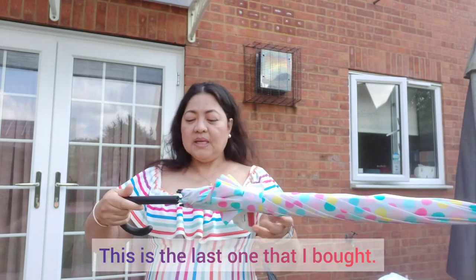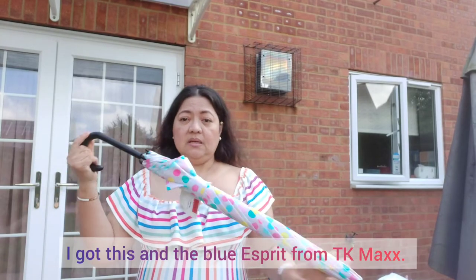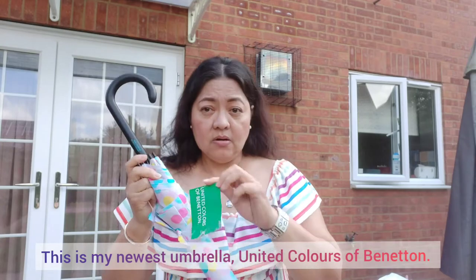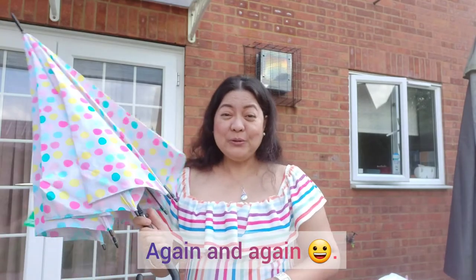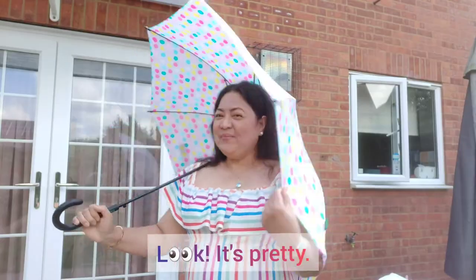Ito yung last na nabili ko. Yung Esprit — yung blue — at saka ito sa TK Maxx ko nabili. Ito yung pinaka-new na umbrella ko. United Colors of Benetton. Mahilig talaga ako sa polka dot — paulit-ulit! Ang ganda, diba?